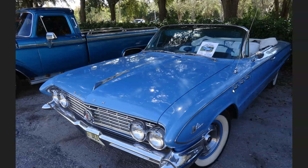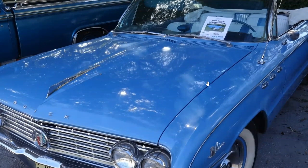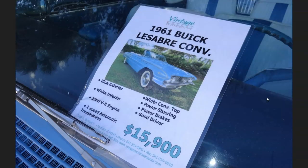The last car I saw was in the parking lot — a 1961 Buick LeSabre convertible for sale. I love the color on it and the bumper with the little rocket cones on the front, which was very popular back in the day. This '61 Buick LeSabre convertible was for sale for $15,900, with its 356 cubic inch V8 and two-speed Powerglide automatic transmission. It was in excellent shape — a very cool car. Thanks for watching, and we'll catch you on the next one.